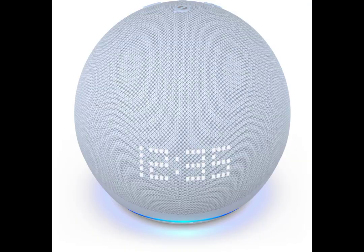Upgrade your home with the Amazon Echo Dot with Clock 5th Generation Smart Speaker and experience the future of technology today. Get yours now and see the difference.